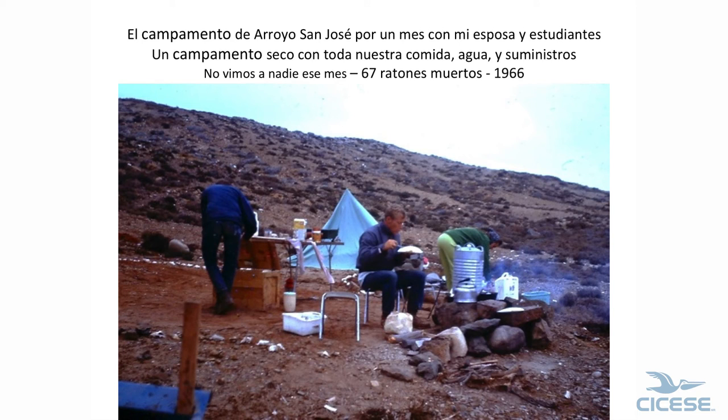This is our camp. We spent three weeks and four days in this camp. My wife and the two students were here. This is our stove — we had a Coleman but we didn't use it; we used this stove. Every morning there were mouse tracks on every square foot of the area. We had ratones. We caught 67 mice total, and when we got 36 in two days, we left.